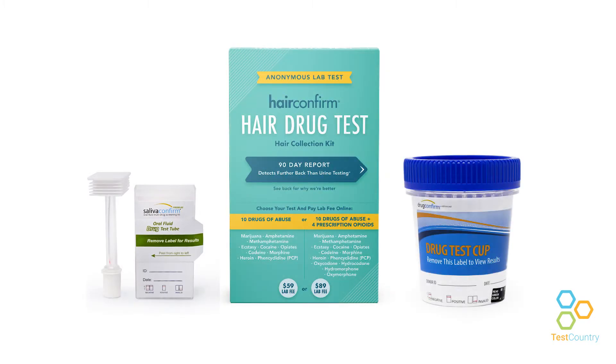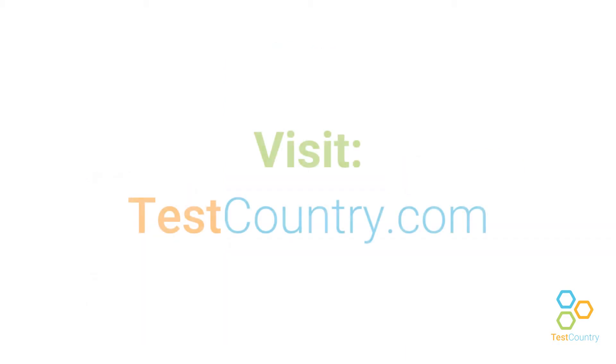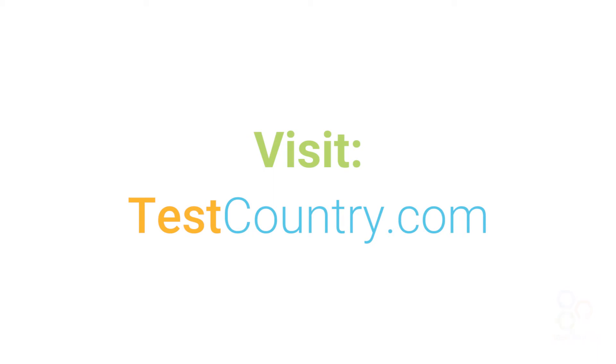The methods of drug testing we've discussed today are effective and accurate in their own right. They can be applied in an at-home setting or a workplace setting. That's all for today. Thank you for watching.